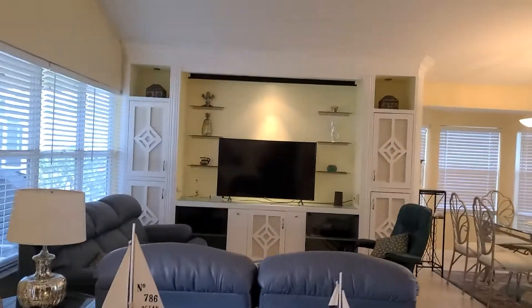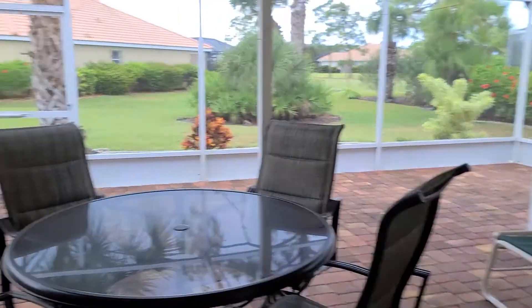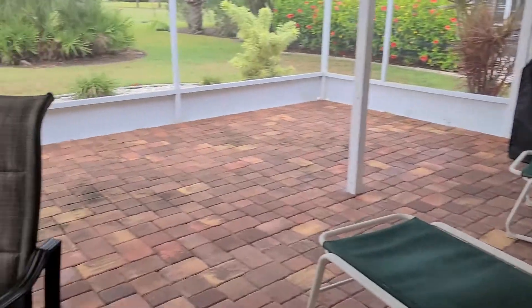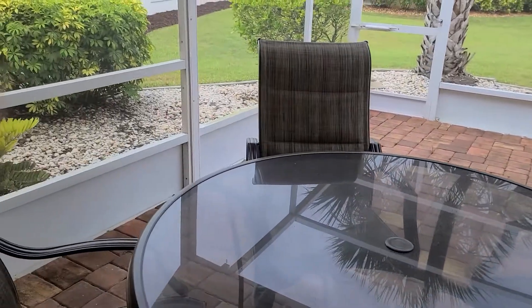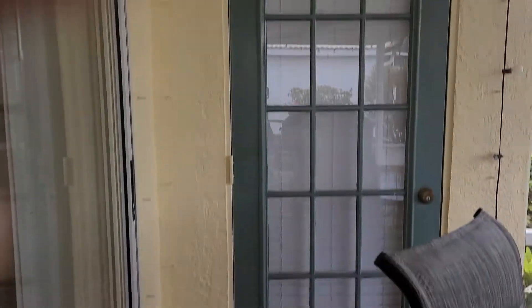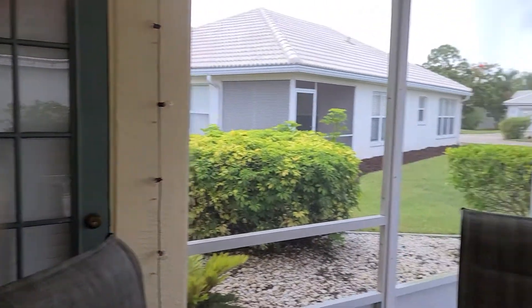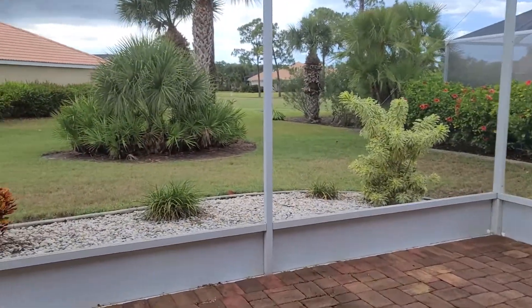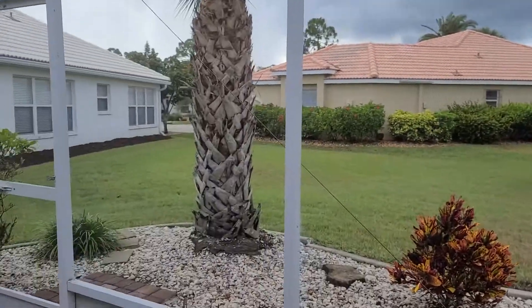Then I'm going to give you a little look outside. Here's your look outside. You've got a nice size lanai here. Definitely enough room for an above ground spa if you need. From the master there's a door so you can come out into the lanai. As you can see, some nice green space — it's actually pretty.